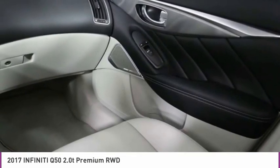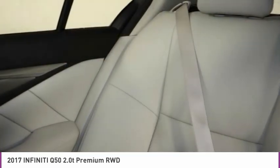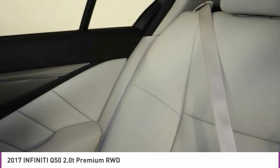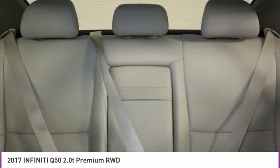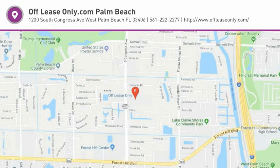Searching for a dependable vehicle that looks great too? You found it. So stop in today. See you next time.